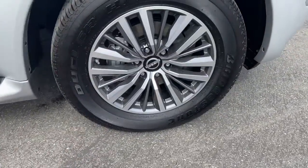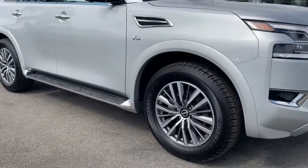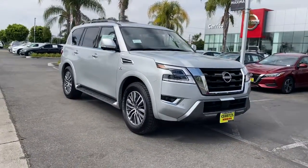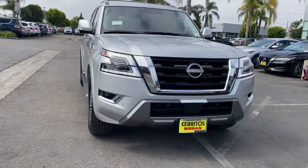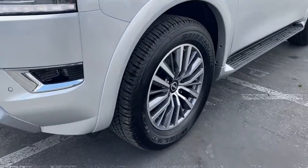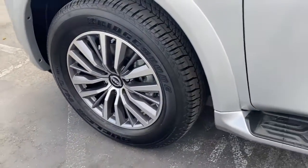The following are some of this vehicle's highlighted options: keyless entry, navigation system, sunroof and moonroof, backup camera, premium sound system, satellite radio, heated mirrors, power passenger seat, power liftgate, fog lamps.